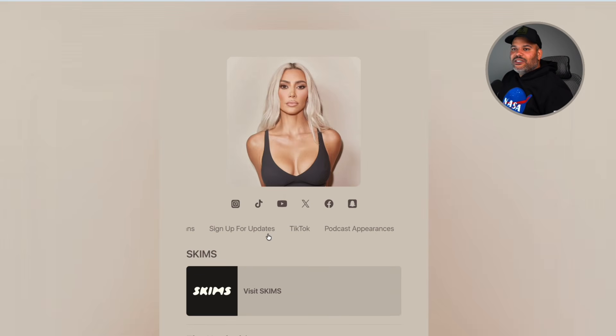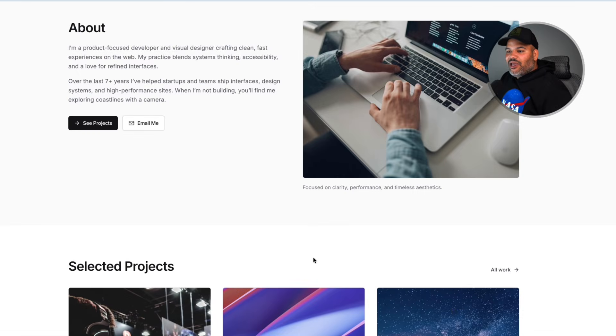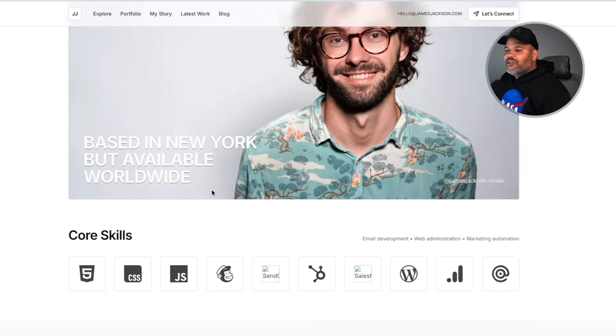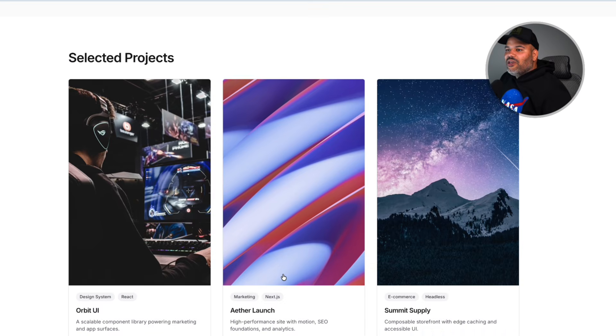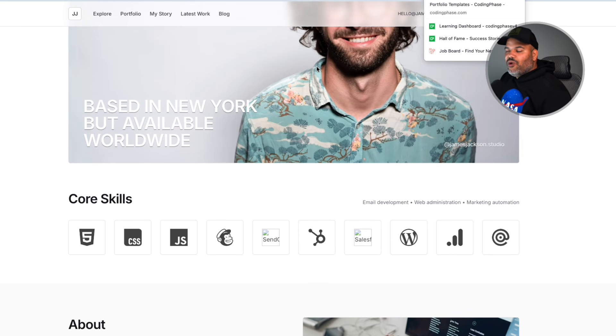It's much easier to tell somebody, 'Go to KimKardashian.com,' and then they decide where they want to go — TikTok, X, Facebook, or buy a product. We can do the same thing as developers. We need a portfolio that breaks down everything we do and all of our skills. So instead of having one portfolio with all projects, we can separate them by subfolder — the main domain links to all our social media accounts, projects, and categories of roles we could apply to.